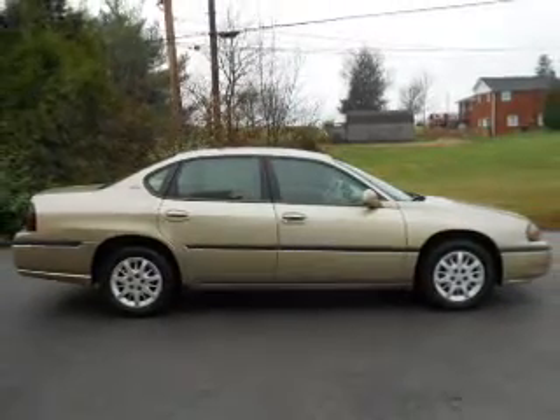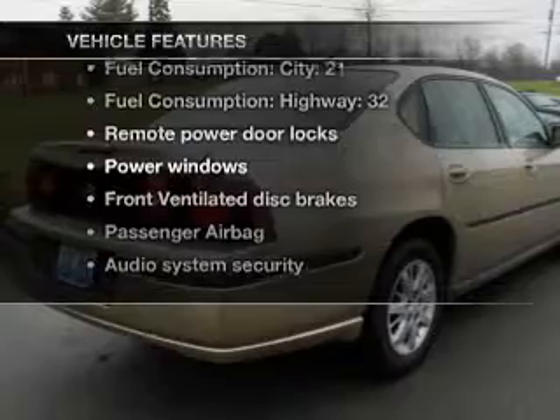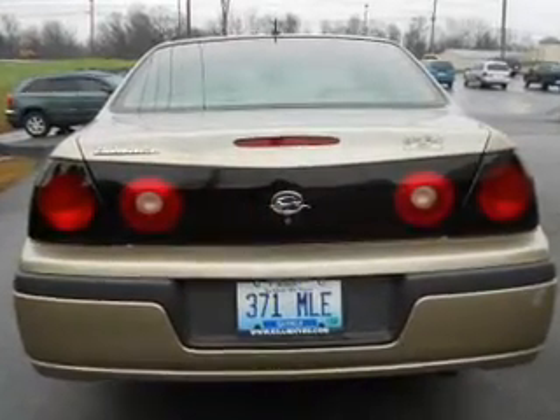Tailor the temperature to your preference and your passengers. Plus enjoy these notable features that are included in this vehicle: air conditioning, power door locks, power windows, power steering.